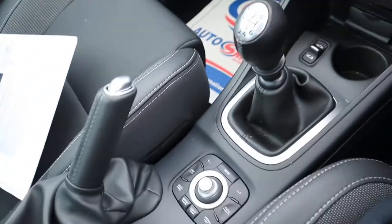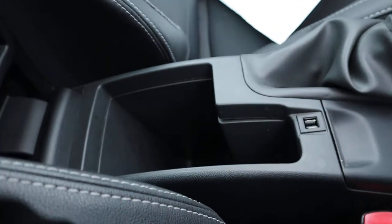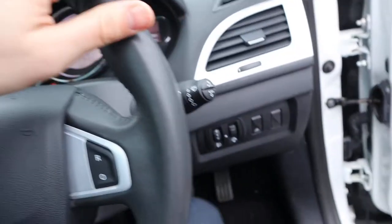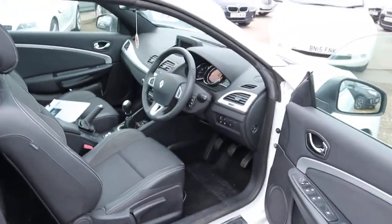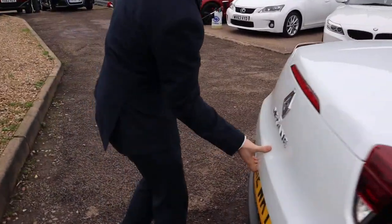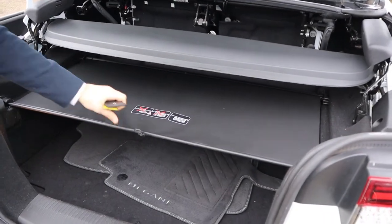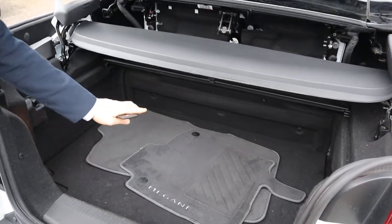You tend to find with convertibles that they're a bit cramped, there's not much room, they don't feel particularly sturdy — but this really does feel like a solid car. Let's go back to the boot so you can see how much space there actually is in there. This cover can just be taken off, which gives you even more space as well.